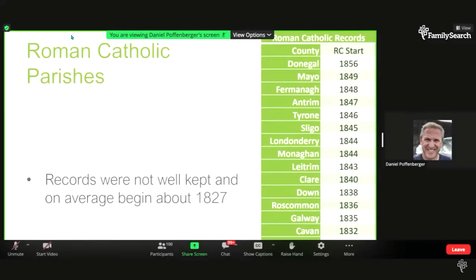Especially in counties in the north and west, the start dates are much later for Catholic registers. It's important that as you're researching, you know the locations and when the records begin. The reason why the records start late dates back to Henry VIII, who when he created the Church of England effectively changed all Catholic churches into Church of Ireland churches.